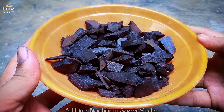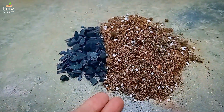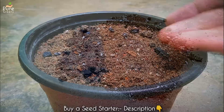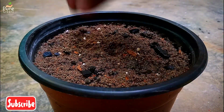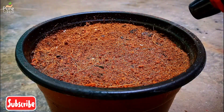Another easy way to use biochar is in the seed-starting media. The ideal ratio would be 1 part of biochar in 5 parts of seed media. Seeds require a very well-draining and soft media to grow, that's why biochar is very useful for seeds. You can plant any seeds in this mixture and their germination rate would be much better.